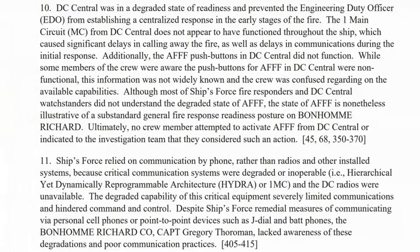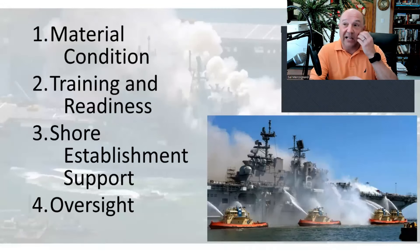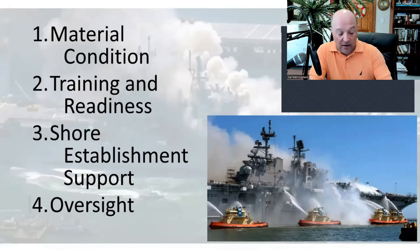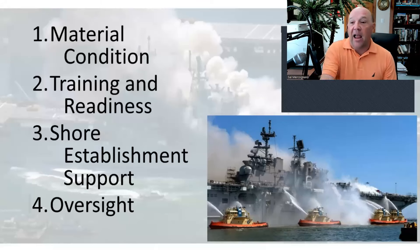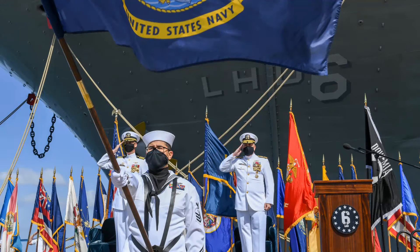Ship's force relied on communication by phone rather than radios because critical communication systems were degraded or inoperable. Bonhomme Richard's CO, Captain Gregory Thorman, lacked awareness of these degradations and poor communication practices. Thorman had been XO of this vessel and operated it at sea — yet he was unaware. He arrives on scene and defers to Fed Fire, basically washing his hands of the fire. How this CO is still in the Navy, I don't know.